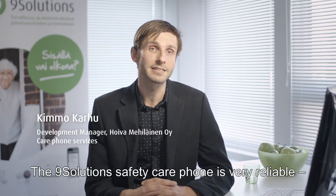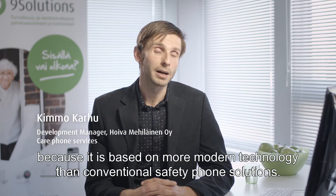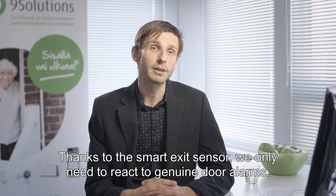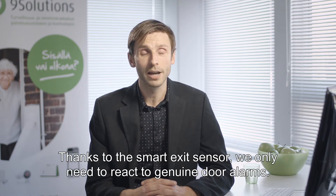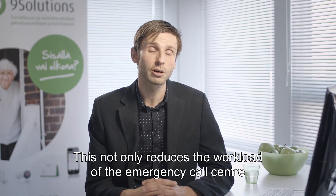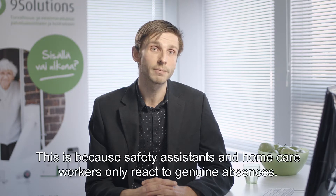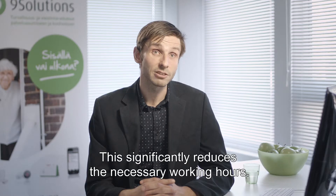Naisunnusosin turvapuhelin itsessään on hyvin luotettava. Teknologia siinä on uudempaa, modernimpaa, mitä perinteisessä turvapuhelin ratkaisussa. Plus tämän älykkään ovivahdin ansiosta voimme oikeasti reagoida tärkeisiin ovihälytyksiin. Tämä tarkoittaa sitä, että tämä vähentää työkuormaa hälytyskeskuksessa, joka ottaa vastaan hälytyksiä, mutta vähentää myös työkuormaa kenttäorganisaatiossa, eli turva-auttaja tai kotihoito reagoi tällöin oikeisiin poistumistilanteisiin. Työajassa tulee huomattavia säästöjä sitä kautta.